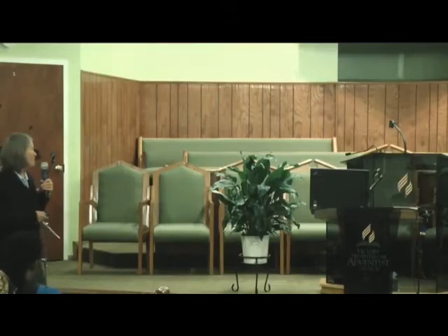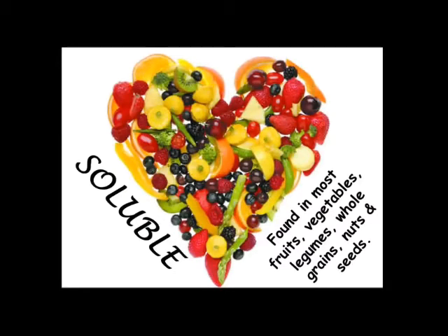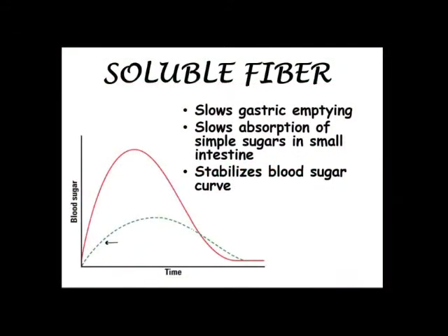Now let's look at soluble fiber. This is found in most fruits and vegetables, legumes, whole grains, nuts and seeds — though most foods have a mix of both types. With soluble fiber, it becomes jelly-like. Pectin is a soluble fiber — that's what makes jelly gel. It also slows the rate at which food leaves your stomach, so that helps you have that full feeling for a longer period of time, and slows the absorption of sugar into the bloodstream, helping stabilize the blood sugar curve — more of an even release instead of sharp spikes.